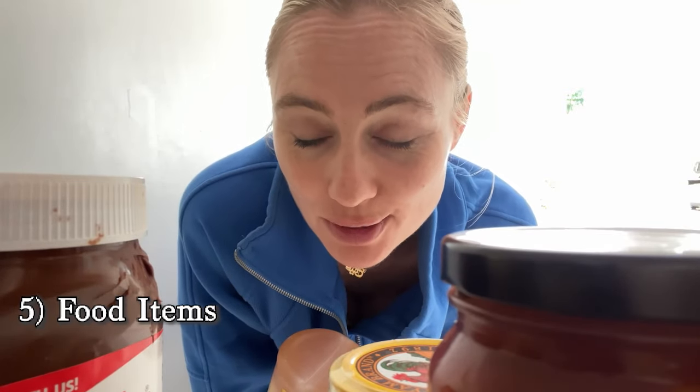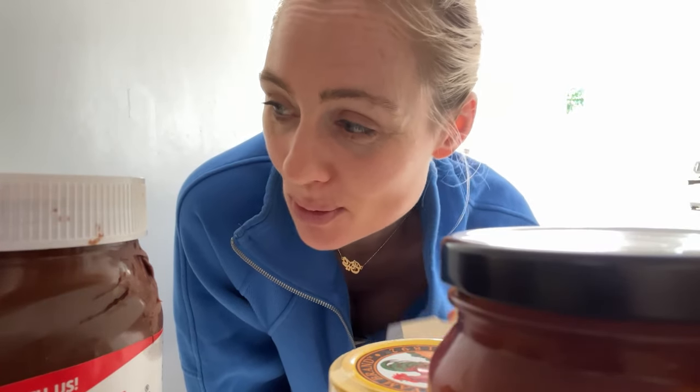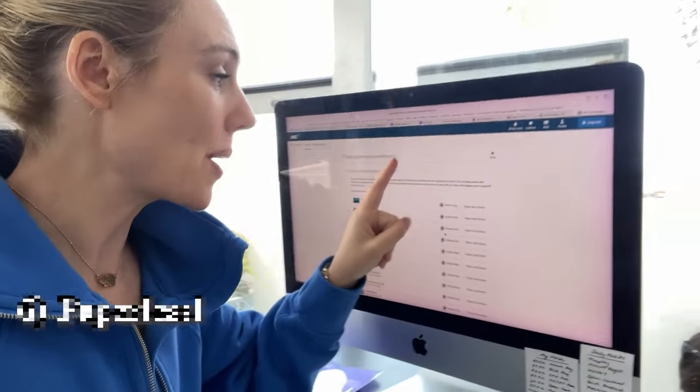Task number five: declutter your pantry, fridge, and freezer, and prioritize eating up everything you've got before you head to the supermarket. Not only are you creating space and getting organized, you're also saving money in the short term. Case in point — I was actually going to go to the supermarket today for dinner, but I've got two perfectly good pieces of meat right here, so I don't need to go at all. Eat up what you've got before buying anything new.